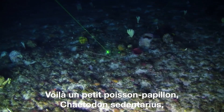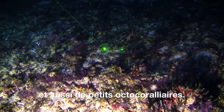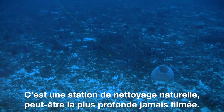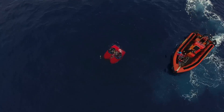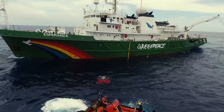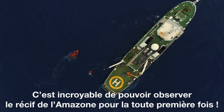There is a butterfly fish — a small one, Chaetodon sedentarius. And there is also this tiny octo coral. It's definitely a cleaning station, maybe the deepest one I've ever recorded. It's really exciting to finally see the Amazon reef for the first time.